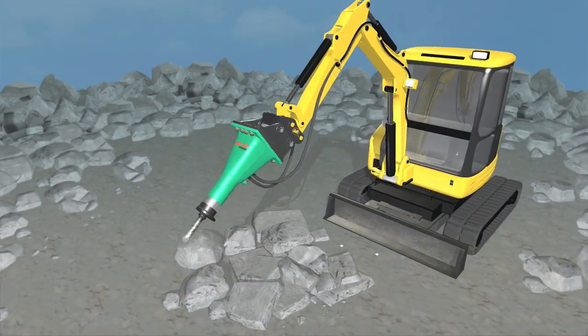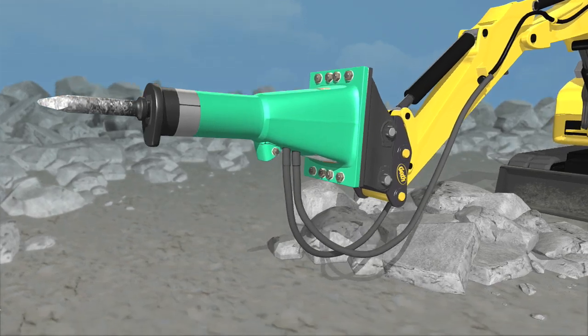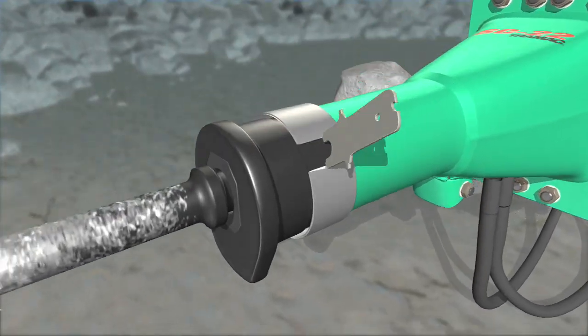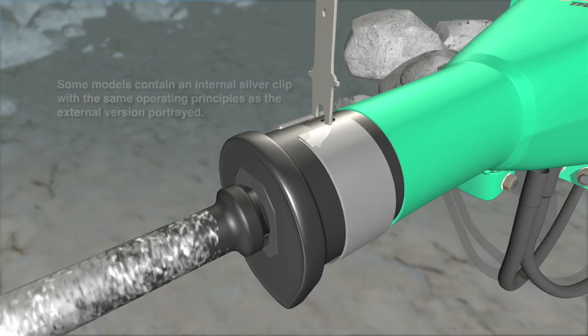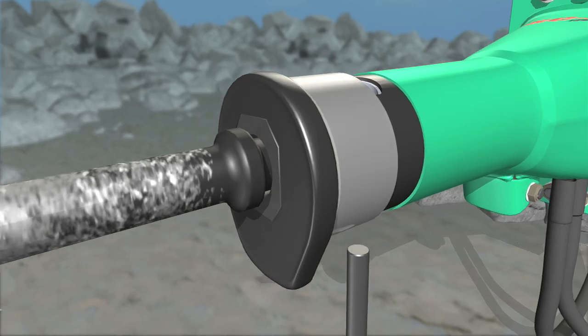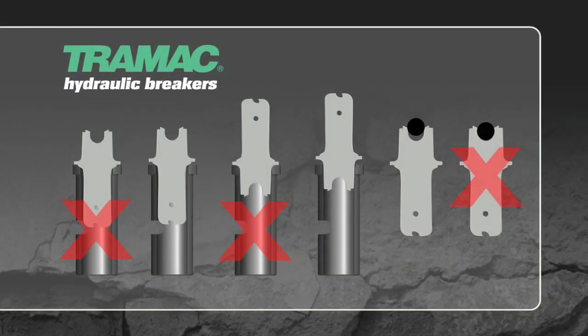Breakthrough maintenance. Remember the silver clip? Let's take a look at how it makes on-site maintenance and lubrication effortless. For lubrication, use the multi-tool to release the silver clip and rotate it to expose the grease circuit. To access the tool and bushing, slide the clip forward and remove the retaining pin, then simply extract the tool and one-piece bushing. You can also use the multi-tool to measure wear limits on the retaining pin and the bushing.